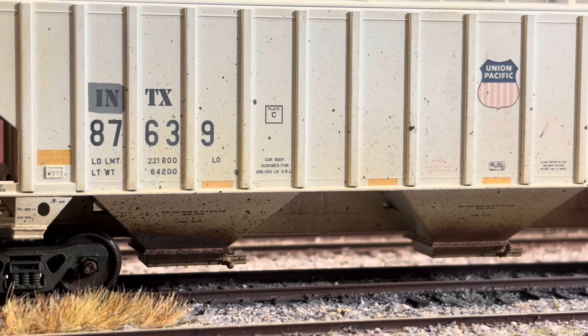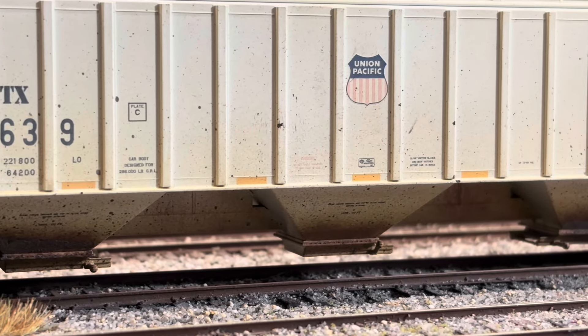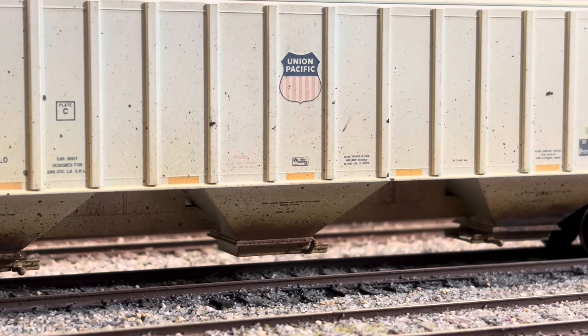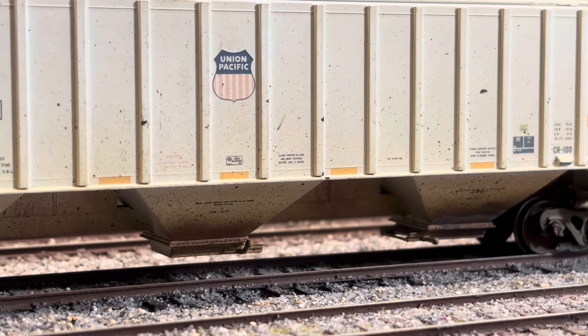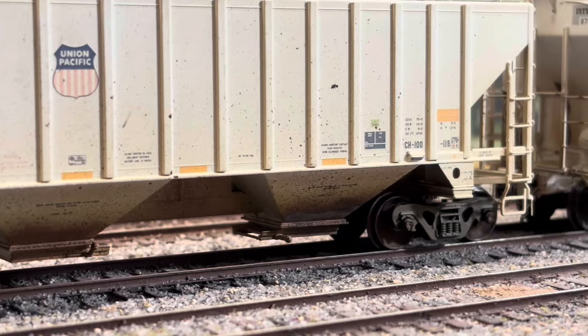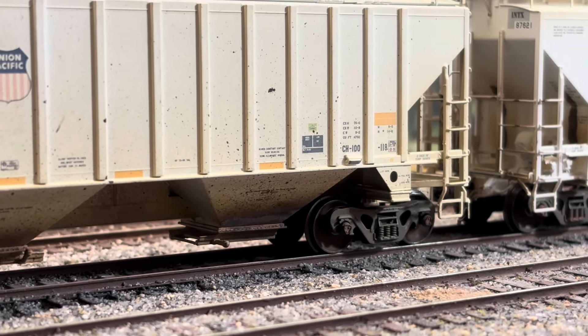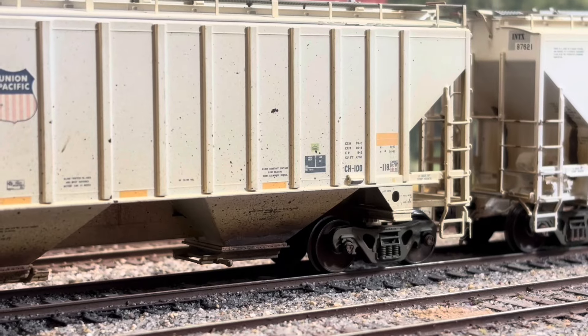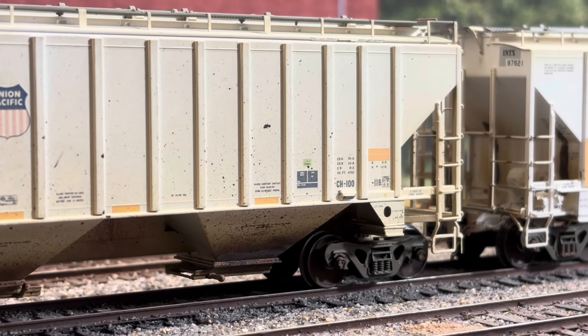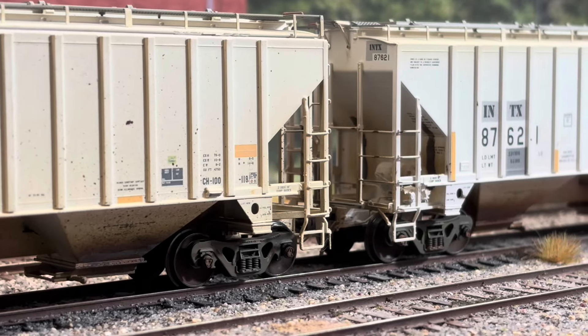Here you can see the bays on the bottom — I tried to weather them up, and they even have some splatter. These are awesome cars. Some of my favorite cars any model manufacturer has produced are these Tangent 4750s. They are almost excellent, in my opinion.